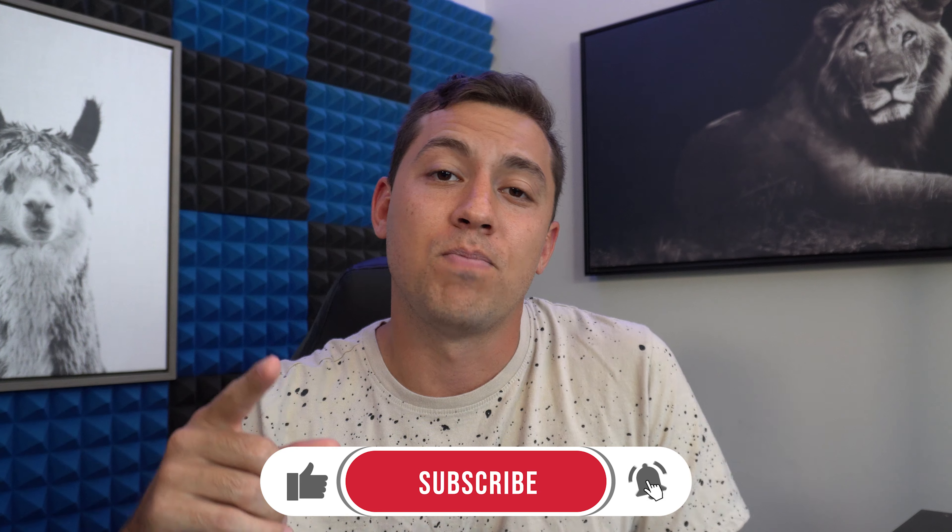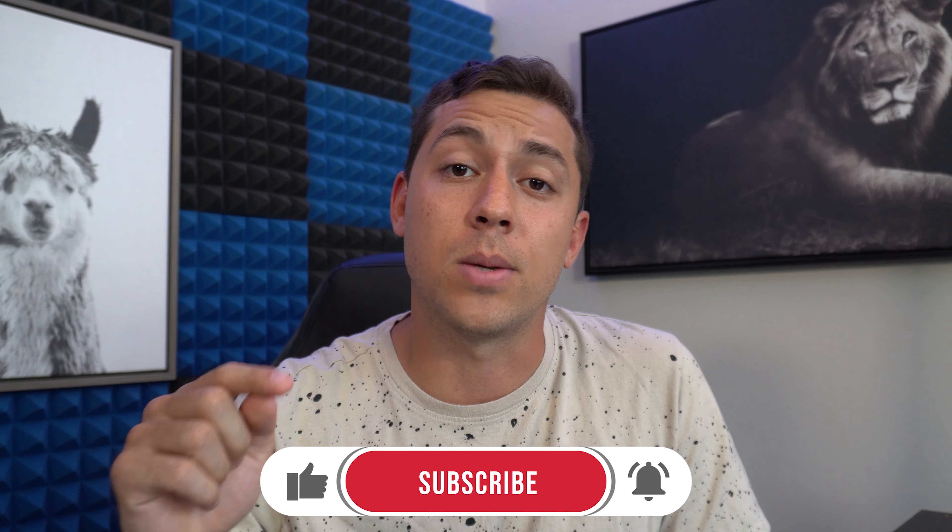Hope this video helped. If you think it helped, hit the like button, subscribe, share this, and if you want to check out a little bit more about what I do, check the links in the description. With my company, I'd love to help you out.